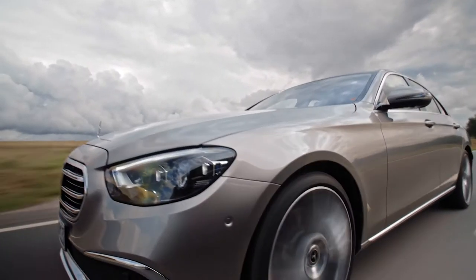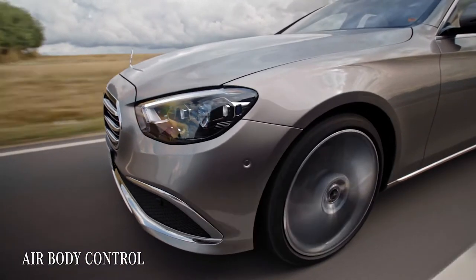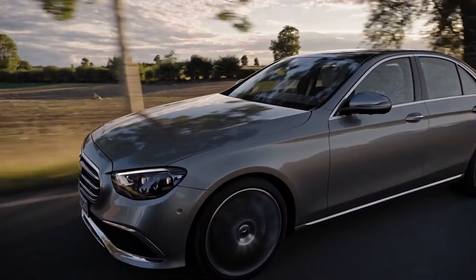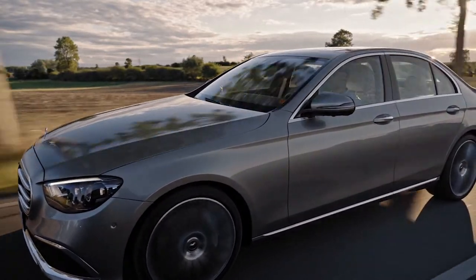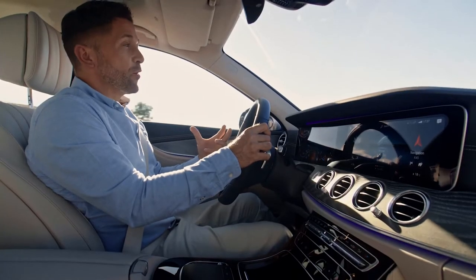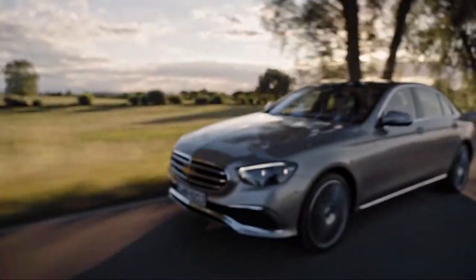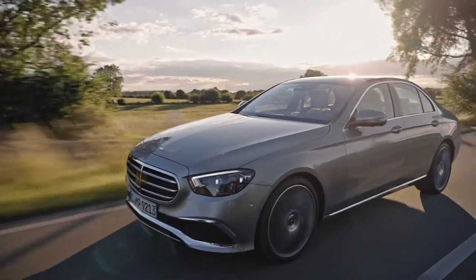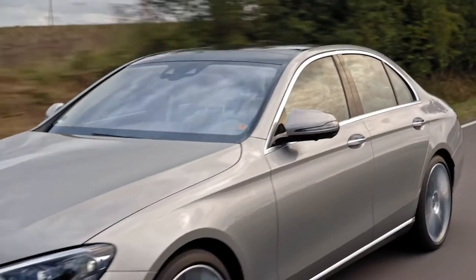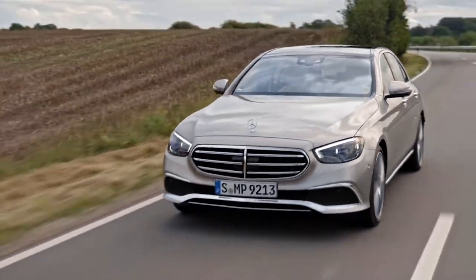This E-Class is equipped with air body control — a multi-chamber air suspension that adapts the ride and chassis rolling to the various situations on the road. What's very practical is that it lowers the ride height at higher speeds to reduce drag and consumption, and this air suspension also reduces the rolling of the car from one side to another in fast corners.